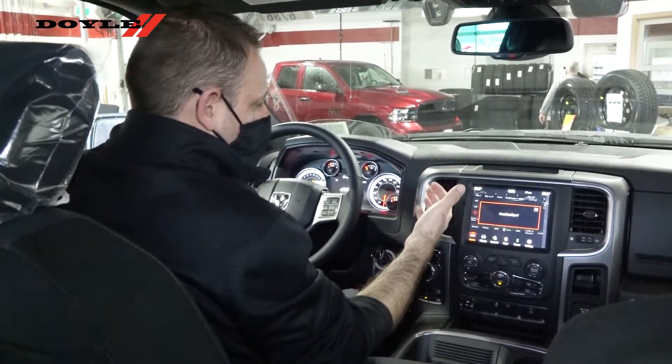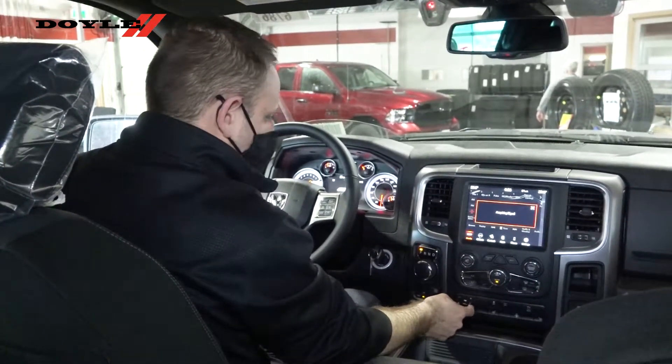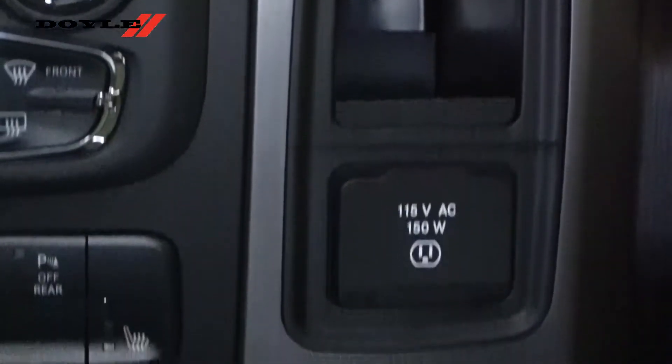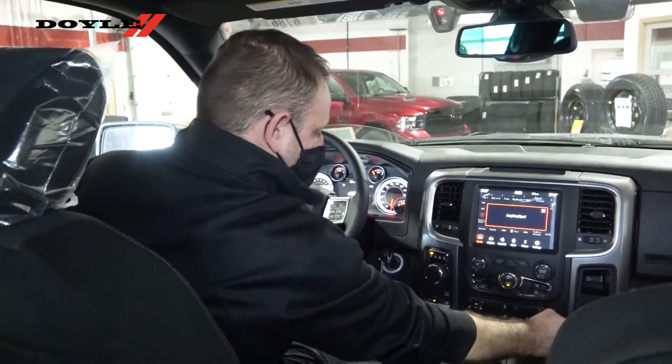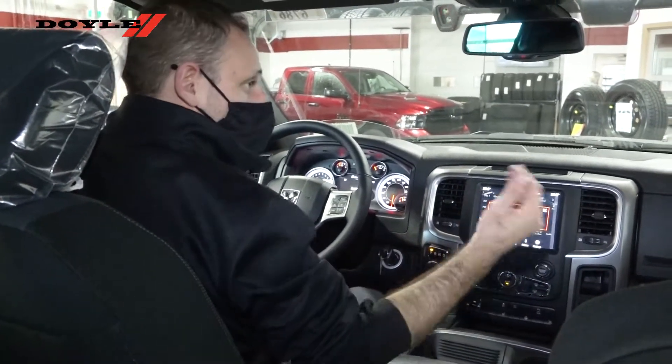It's a 5.7-liter Hemi V8 with an 8-speed automatic transmission. This one's got a trailer brake controller as well, capable of storing four trailer settings. We've got a 115-volt, 150-watt power inverter plug there. And we've also got a power driver's seat on the driver's side and power folding mirrors.